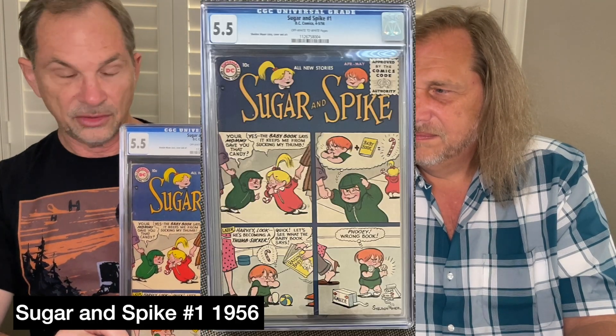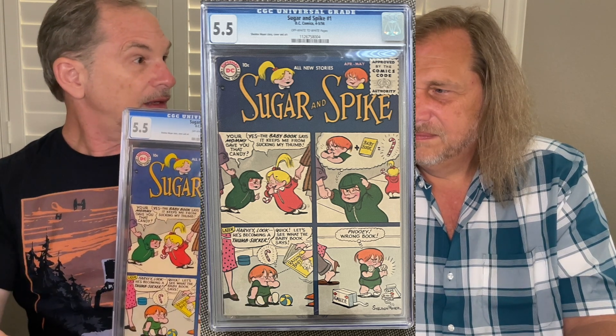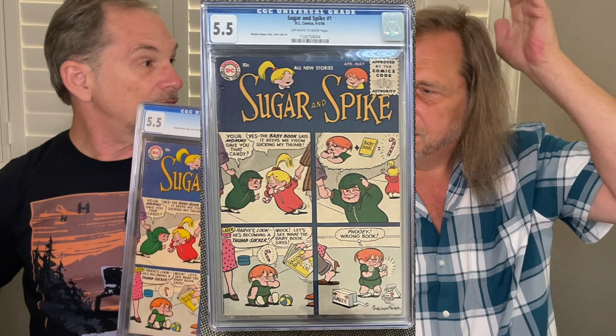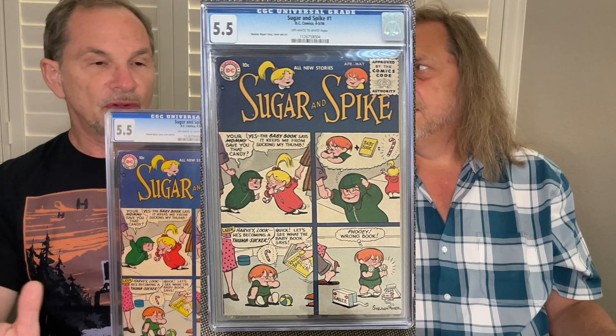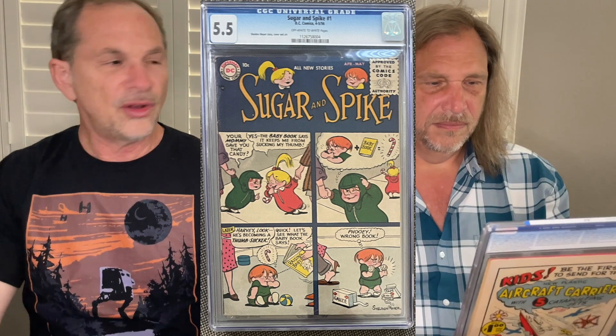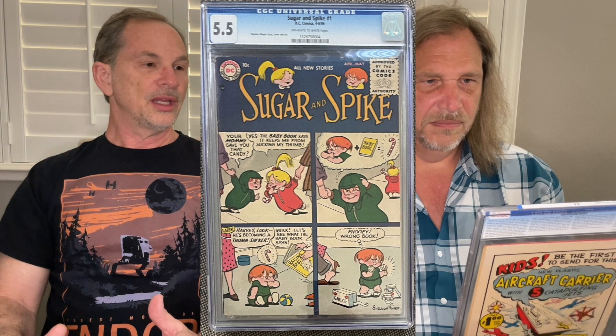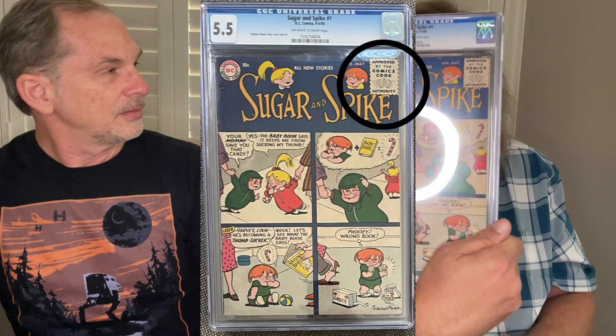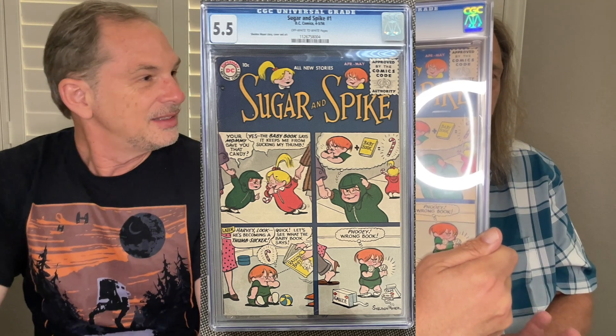Next is Sugar and Spike number one — a mid-grade copy, 5.5, super nice. One of the nicest copies you'll find — probably towards the top of the census because there are no copies much higher. It's a super tough book to get — scarce, and definitely more difficult in higher grade. Notice the size of the Comics Code Authority stamp. In 1955 when the CCA started printing, it took up a big piece of the cover; later it got micro-small. If you see that large stamp size, you know you're dealing with a 1955 or 1956 book.